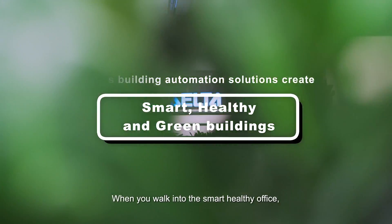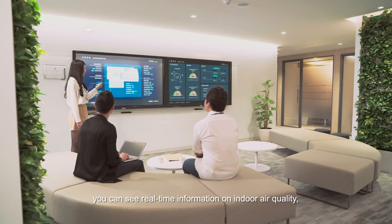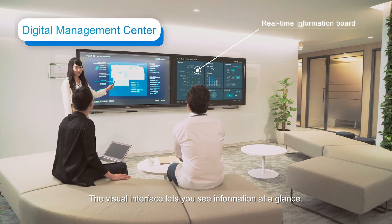When you walk into the Smart Healthy Office, you can see real-time information on indoor air quality, space usage, and energy consumption. The visual interface lets you see information at a glance.